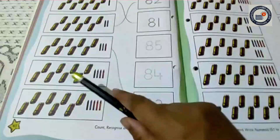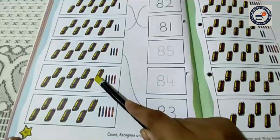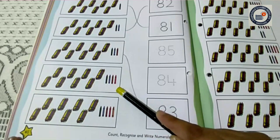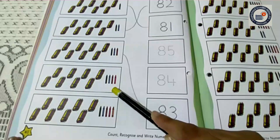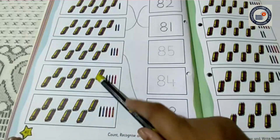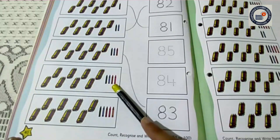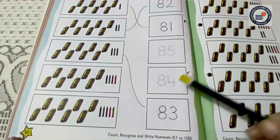Now let's do the next one. Here it is 10, 20, 30, 40, 50, 60, 70, 80. And here are 4 crayons. So what does it mean? 81, 82, 83, 84. Count it again. 10, 20, 30, 40, 50, 60, 70, 80, 81, 82, 83, 84. So children, can you all find out the number 84? Yes. Here is the number 84.